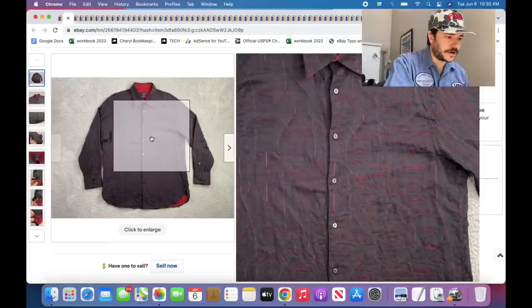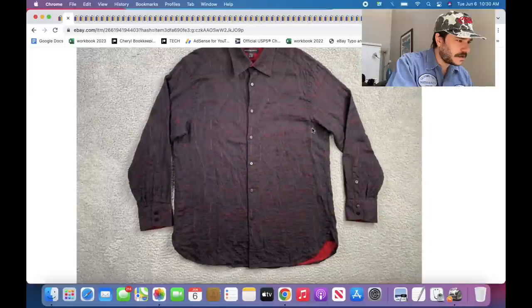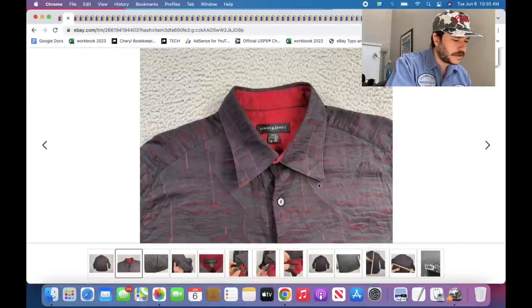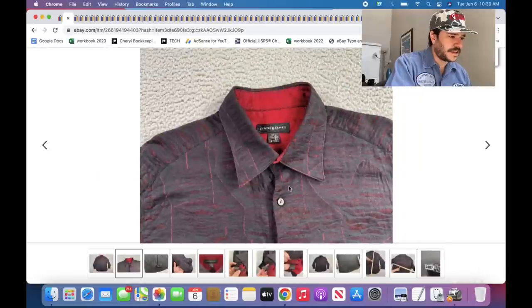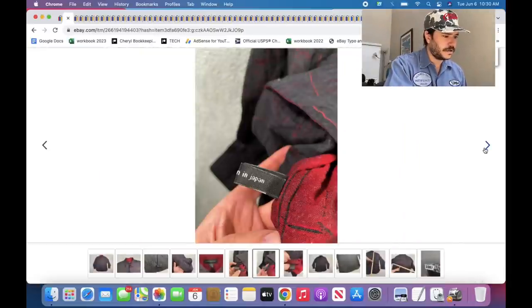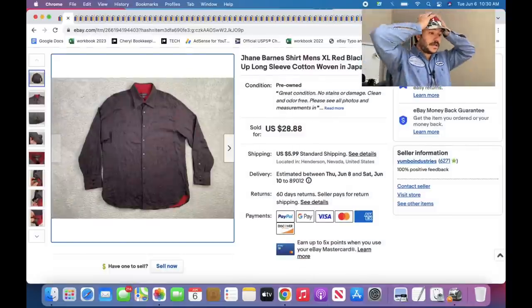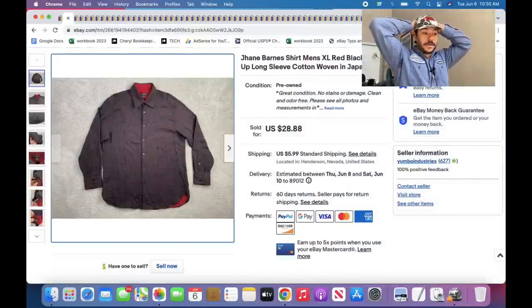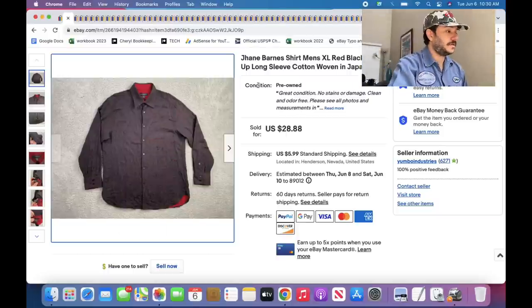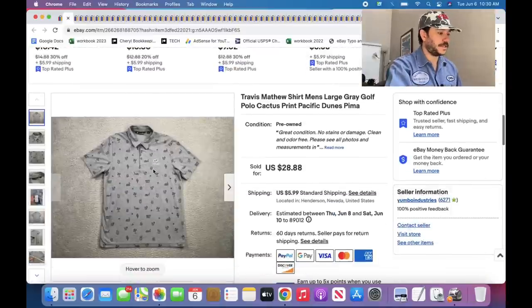There's Jane Barnes. I don't think Jane Barnes is 100% sell-through rate, but this is a great brand of shirt to grab in my experience. Especially if it has a cool pattern — this one has a weird pattern, and it was made in Hong Kong but the fabric was made in Japan. Jane Barnes shirts, especially if they have crazy loud patterns, you can list them for over 30 bucks if they're really cool. If they're not that cool, I list them in the high 20s.